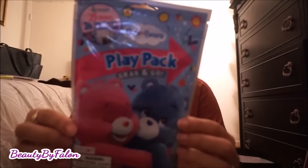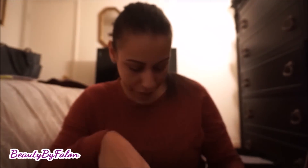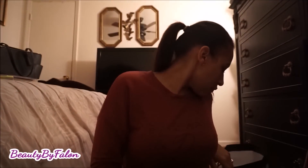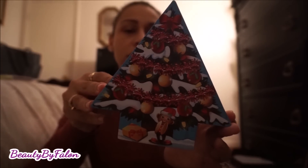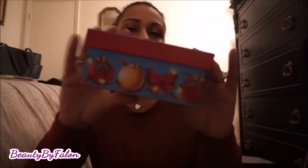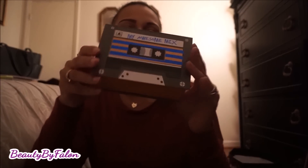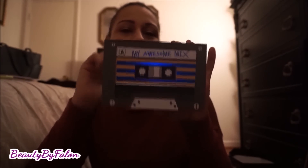I also found the Care Bears play pack — super cute. I found these Trolls antibacterial wipes with 16 in the pack, and I found two boxes. One of the boxes is in the shape of a Christmas tree — I thought it was so adorable. It has ornaments around it and it's just a box. I always buy these even though I don't know what I'm going to put in them. I also found this 'My Awesome Mix Tape' box — it's magnetic, looks like a tape player, and the back is the same design. I thought it was too cute.